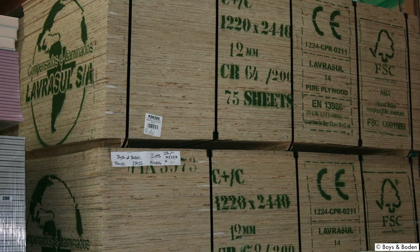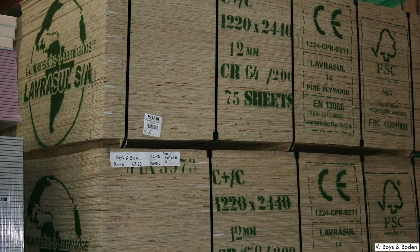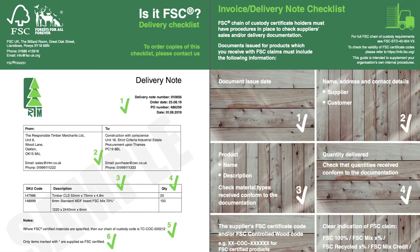Documents issued for products which you receive with FSC claims should include the information required by the FSC standards. Only FSC certified organisations can make FSC claims in their invoices and delivery notes. FSC UK have developed a delivery checklist which is a free, pocket-sized guide and can be downloaded using the link on the screen. You can also order hard copies from FSC UK.